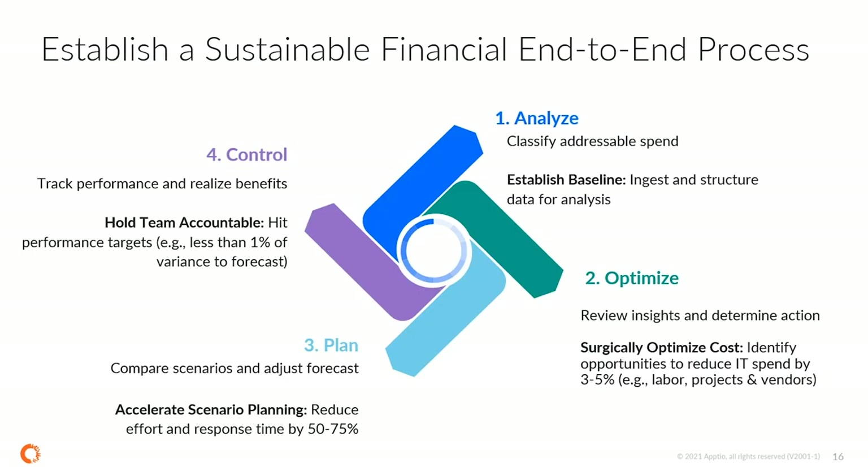The biggest thing we've found about organizations that own the platform is that they have a sustainable, repeatable methodology — they analyze, optimize, plan, and control their IT spend in a way that allows them to shake out waste, do cost cutting without cutting off their nose to spite their face, free up money, allow them to modernize, and move in the direction they want to go.